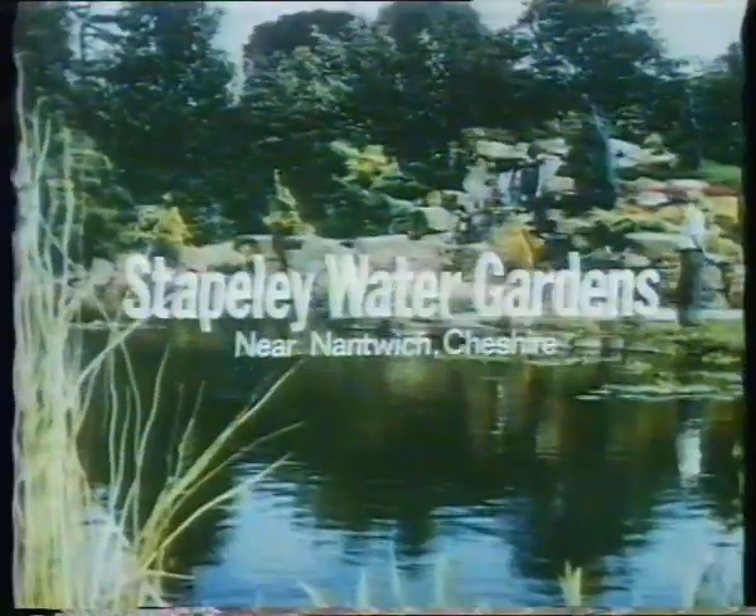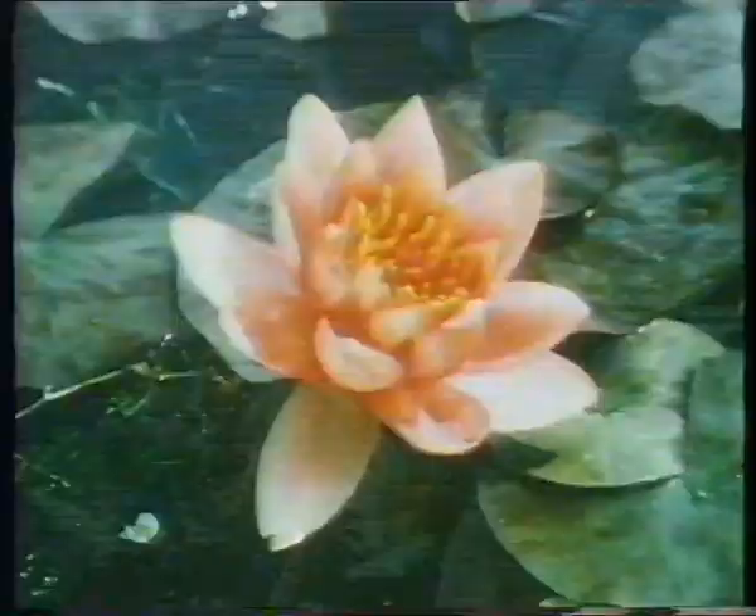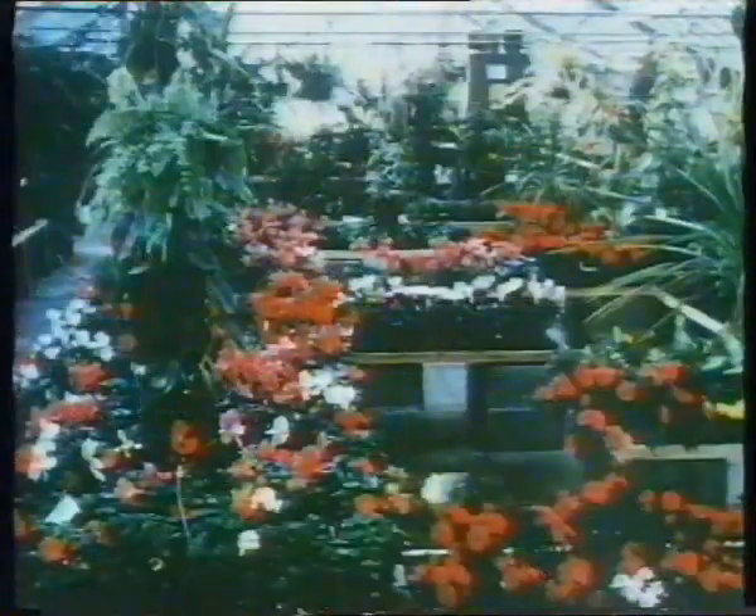Visit Stapley, Europe's largest water gardens. At Stapley, you'll see 60 varieties of water lilies and 10,000 fish in tanks and pools. There's a small lake stocked with beautiful koi carp, some valued at 1,000 pounds each. Everything you want for the garden is at Stapley.